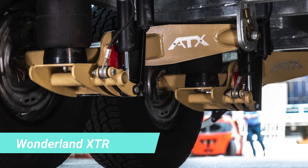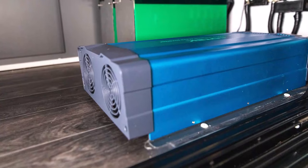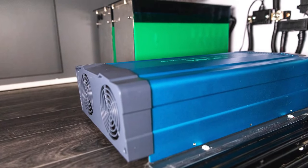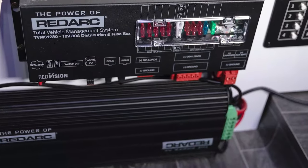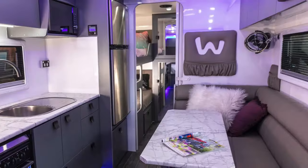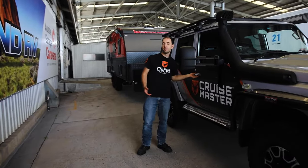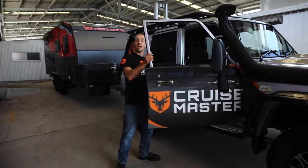Introducing an impressive camper from Australia, hailed as the pearl of its model range. This family version seamlessly blends comfort with off-road capabilities, featuring wirelessly adjustable suspension and standard equipment like a refrigerator, stove, AC and heater. Despite its length of up to 7 metres, the manufacturer offers over 30 layouts to choose from.